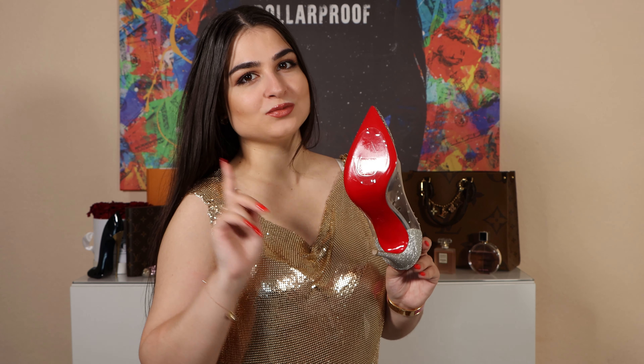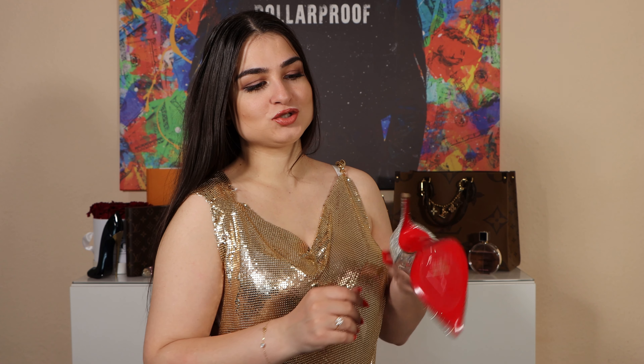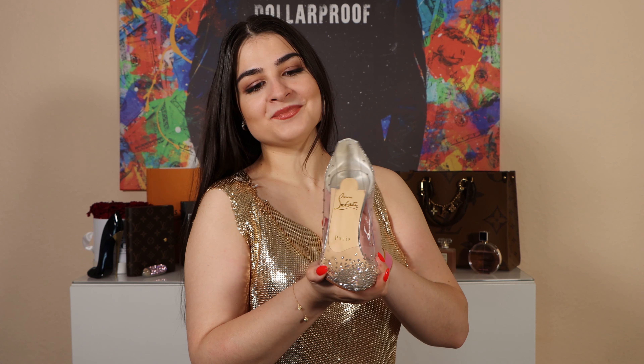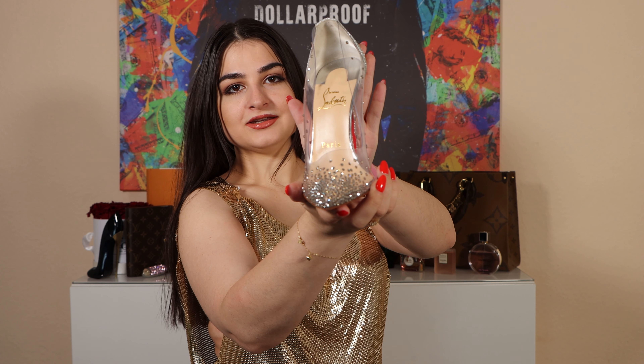I've worn them just once, and that was in my house because I wanted to try them on, so this shoe is quite new. I bought them for my civil wedding, which is still in planning, so I'm really looking forward to wearing them. As you can see, this shoe is really princess-like — it's so simple but also so elegant and chic.